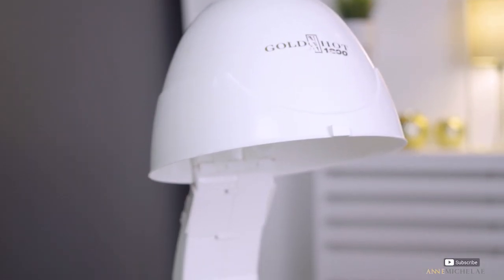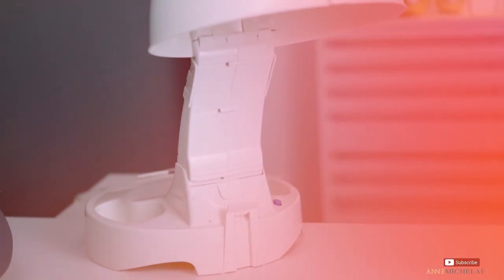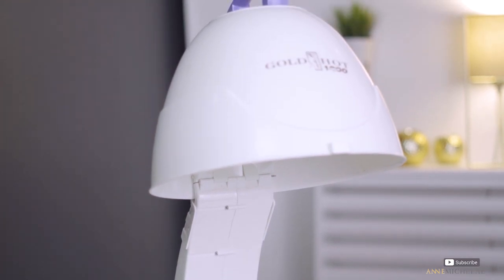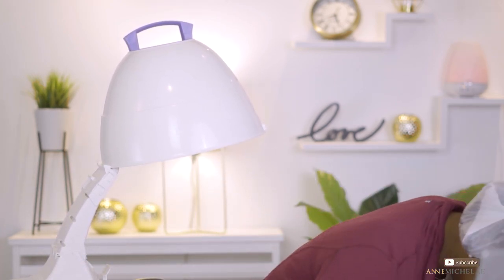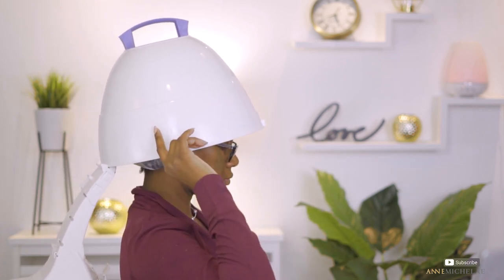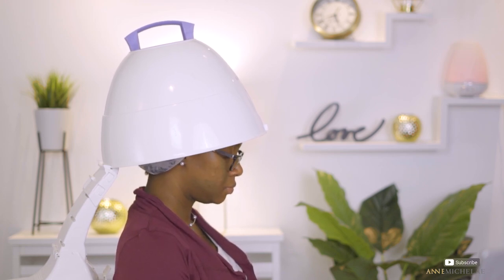When it comes to deep conditioning, I normally sit under my hooded dryer for 10 to 15 minutes, maximum 20, because I just get fidgety and hot under there. I sit for 20 minutes, come out from under the hooded dryer, allow my hair to cool down for another 10 to 15 minutes, then head back into the shower and rinse my hair out.